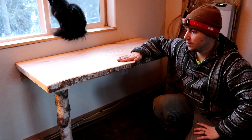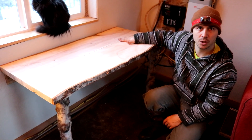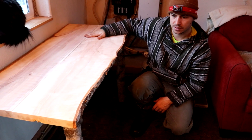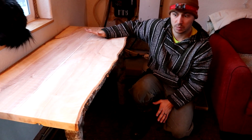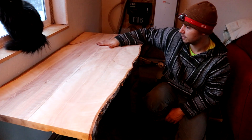That is our finished product. We're just going to be using it for eating dinner and working on the computer. We don't know what we're going to do for chairs or a bench or whatever we're going to use to sit on, but for now we like it and we like the way it turned out. So we're wrapped up with this project for today.